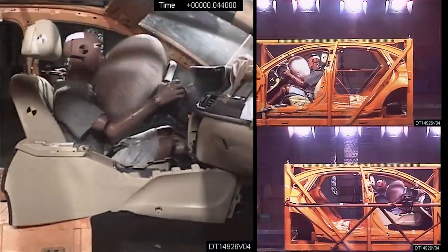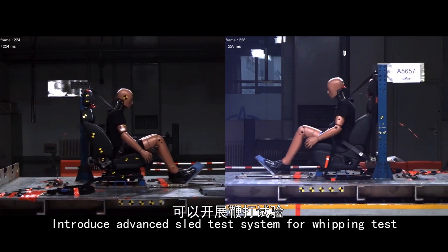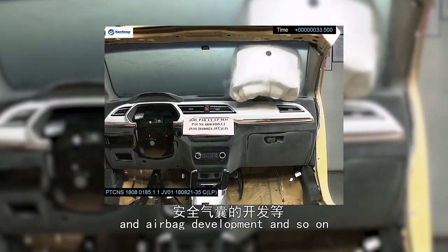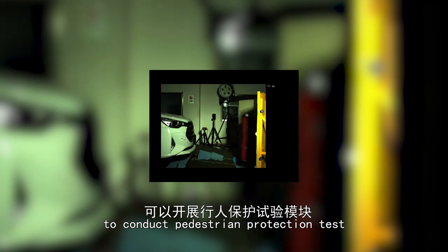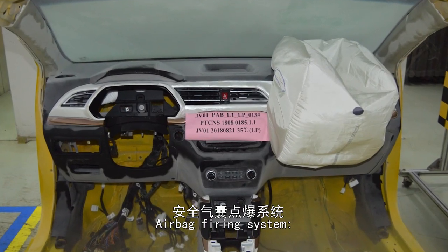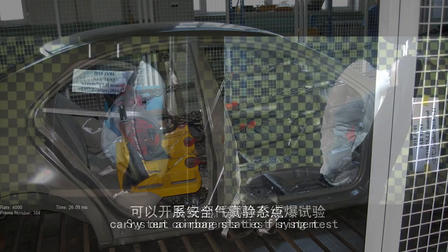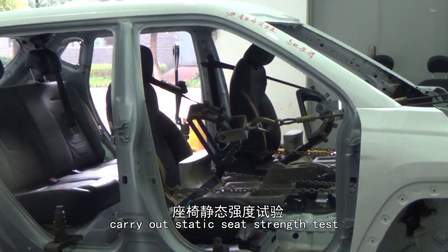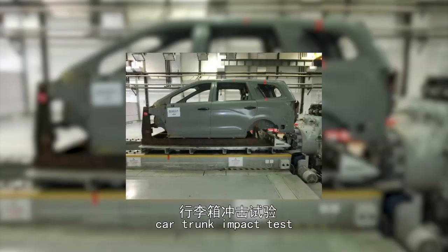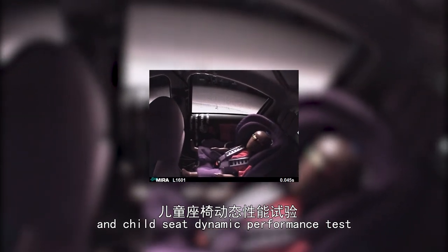Medium and long-term planning of test capacity includes the sled test — introducing an advanced sled test system for whiplash — an airbag development system, system components safety testing with an advanced pedestrian protection system, an airbag firing system, a static seat strength test, a car trunk impact test, and a child seat dynamic performance test.